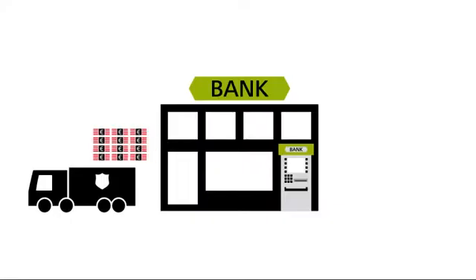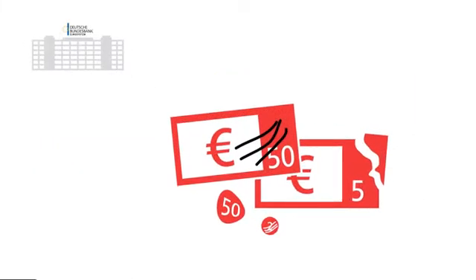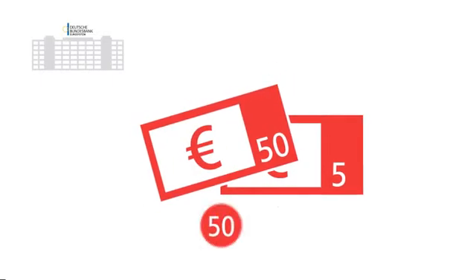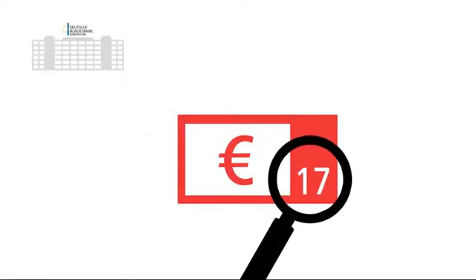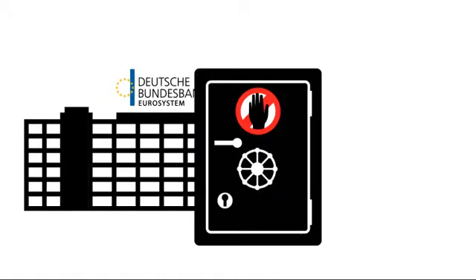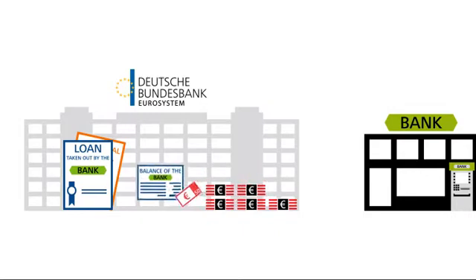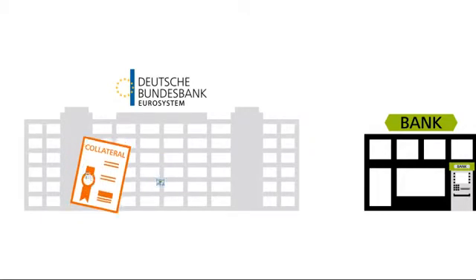The banks can pay in their surplus cash to the central bank. The central bank then carries out quality checks on this cash and removes notes or coins that are no longer fit for circulation. It replaces these with new banknotes and coins, which can then once again be paid out to the banks. The central bank analyzes any detected counterfeits, reports these to the police and stores them securely. The genuine money that banks deposit with the central bank is credited to their central bank accounts.